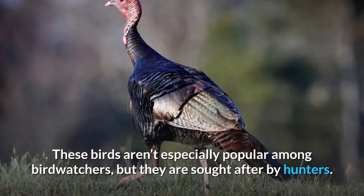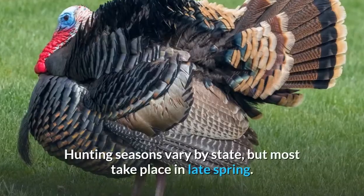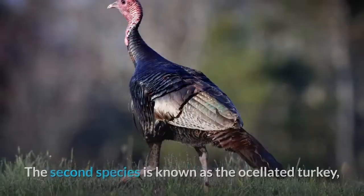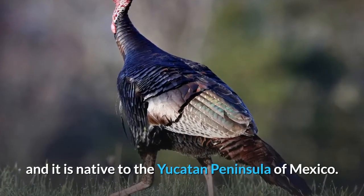These birds aren't especially popular among birdwatchers, but they are sought after by hunters. Hunting seasons vary by state, but most take place in late spring. The second species is known as the ocellated turkey, and it is native to the Yucatan Peninsula of Mexico.